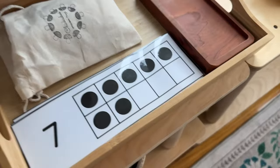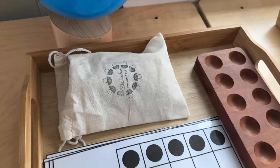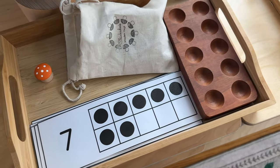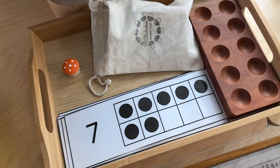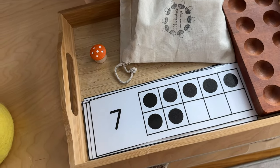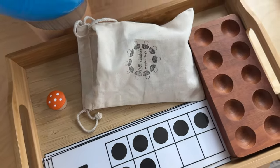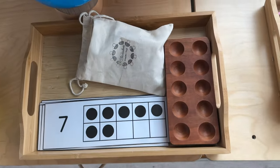Over here, moving on — this is a 10 frame. It has 10 holes and we have little mushrooms that go in them. The idea is he has a number card — I made these little cards — and it has, say, seven dots, showing him what to create on the 10 frame. We just introduced a 10 frame and this has been a really good way of introducing it because it connects the number to the quantity. He counts them on the card and then counts them again as he puts them in. It's a counting material that he really loves.